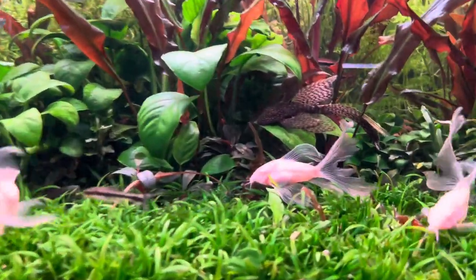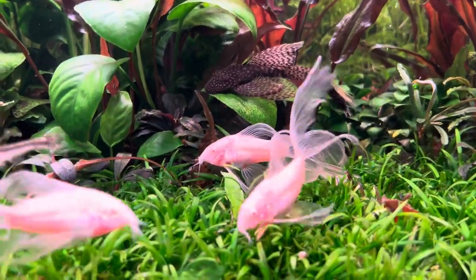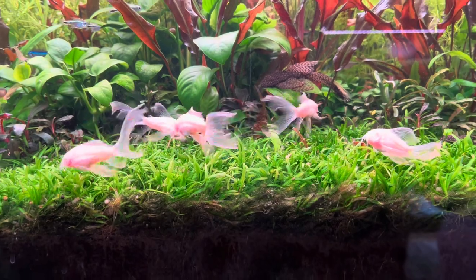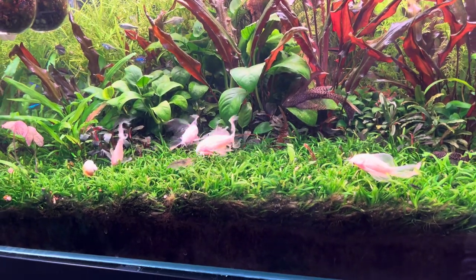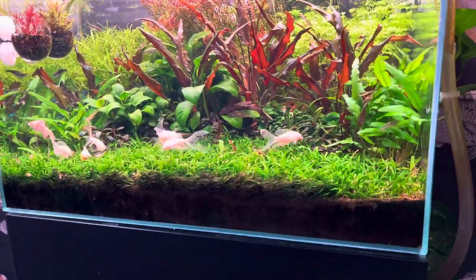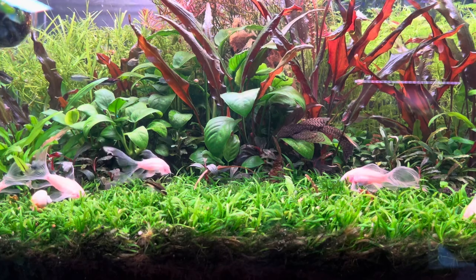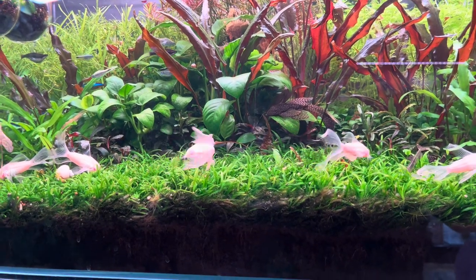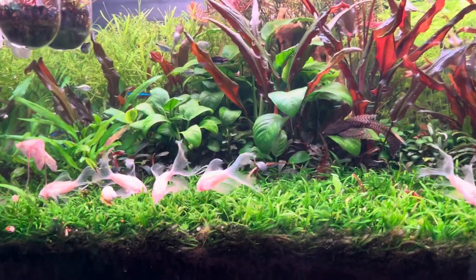Not to be outdone, the long fin calico plecostomus — it's probably just the common, but with the long fin — is hanging out there showing off his finnage. Sometimes these fish can be shy, but clearly mine are not. They are occupying center stage. I've joked in the past about this aquarium — I created a stage with all the background and then the carpet in front, and the fantasy was that all my fish would hang out that way. How could I have ever known that the ones that do so most frequently are Corydoras?